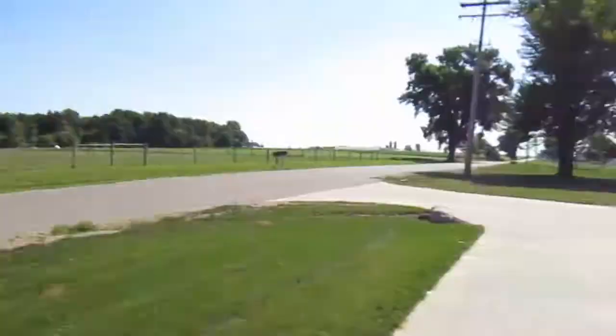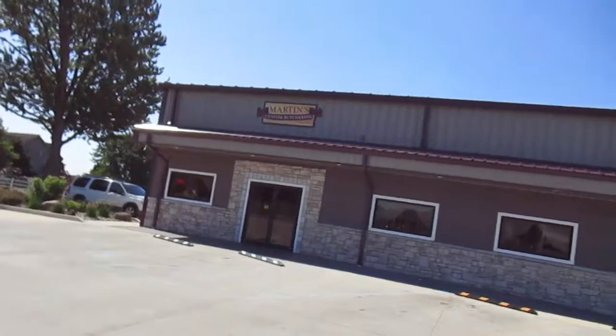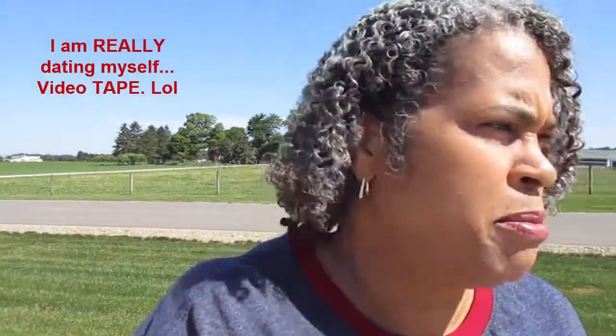We're at Martin's Custom Butchering. I'm not sure if they'll allow me to videotape inside, but we shall see. If not, I'll take some pictures.